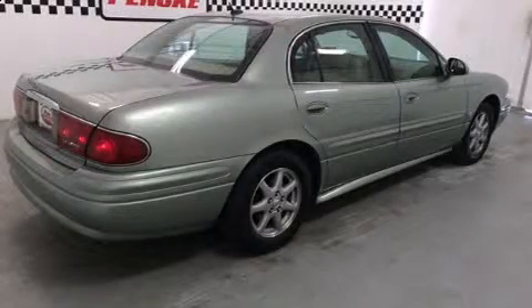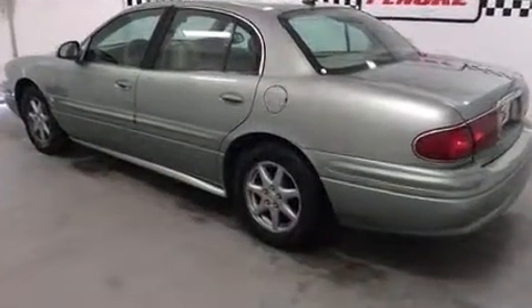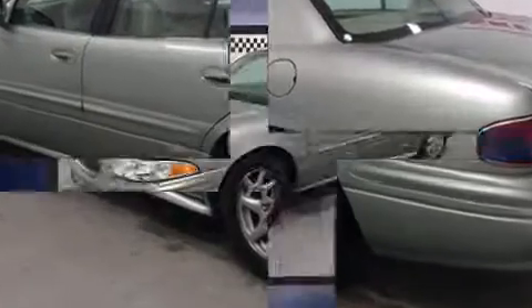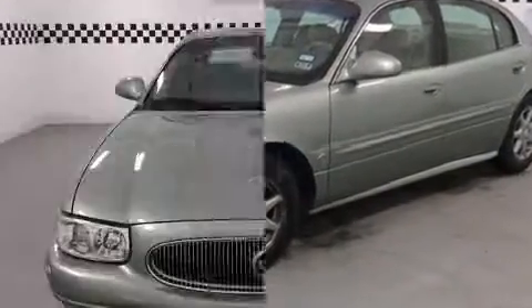The 2005 Buick LeSabre features a front-wheel drive platform, an automatic transmission, and a refined six-cylinder engine. This model accommodates six passengers comfortably and provides features such as one-touch window functionality, variably intermittent wipers, fully automatic headlights, and remote keyless entry.